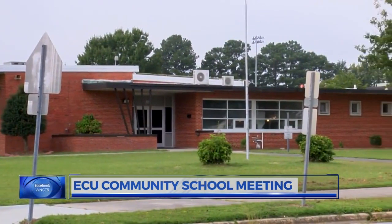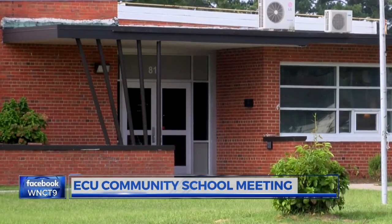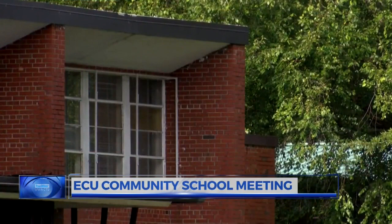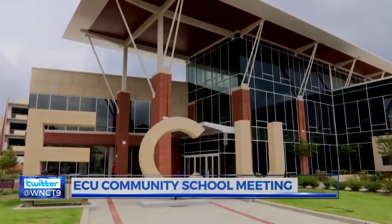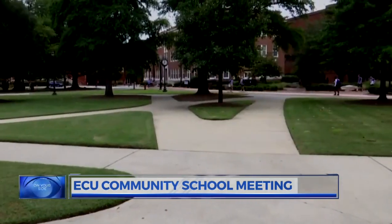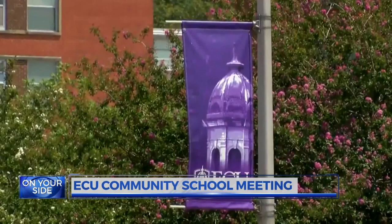It's designed to build upon students' strengths and provide real-world learning experiences with research-based instruction. The school works closely with different colleges and departments across East Carolina University, including the Brody School of Medicine, the College of Allied Health Sciences, the Elementary Education Department, and more.